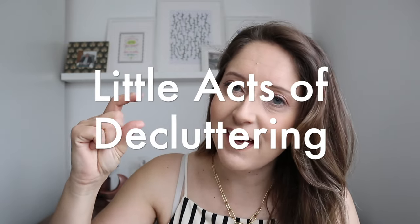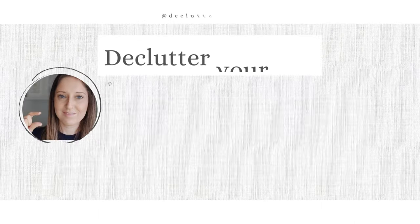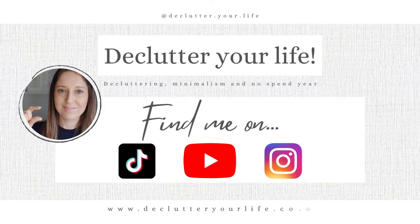Today we're going to talk about the little acts of decluttering for August. Hello, my name is Rachel. I do videos about decluttering, minimalism and money — a no-spend year. And today we're going to do the little acts of decluttering for August.